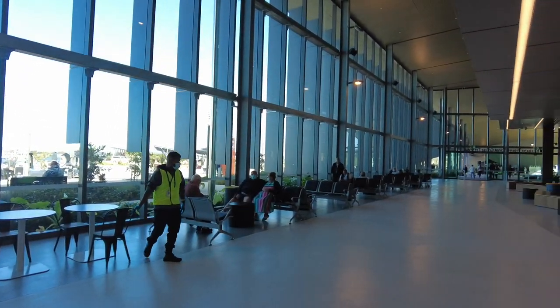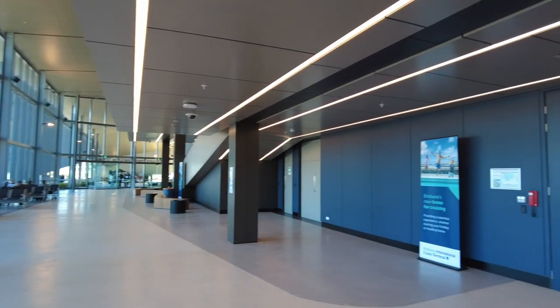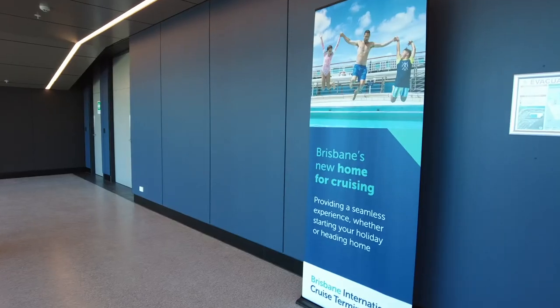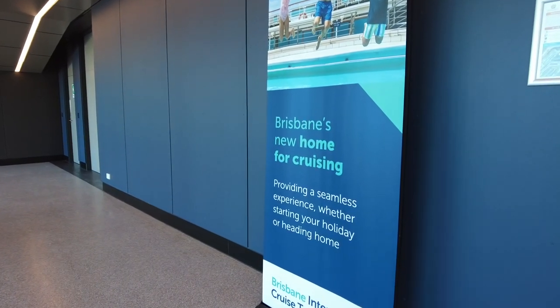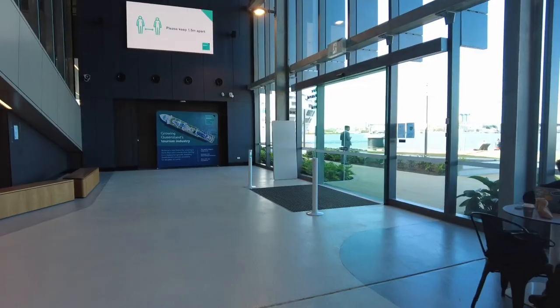This new terminal was built in order to future-proof Queensland's cruise industry. For years, ships that exceeded 270 meters in length had no choice but to dock across the river at the industrial terminal, making it an unpleasant experience for passengers and cruise lines alike.